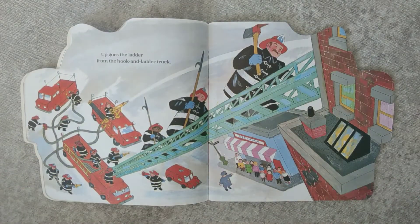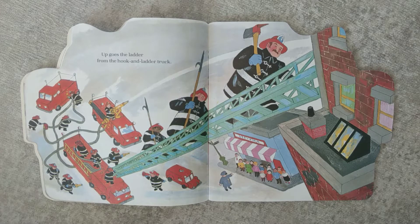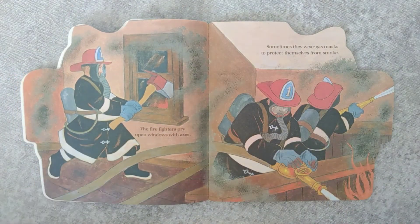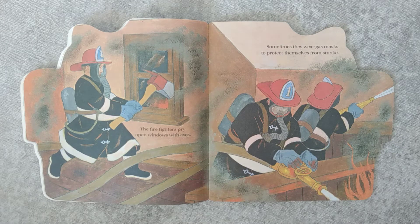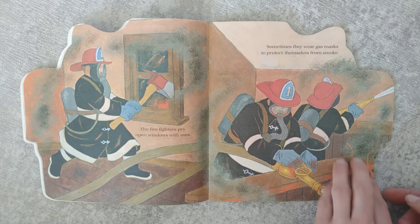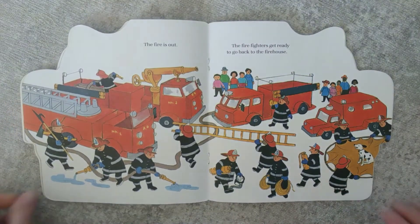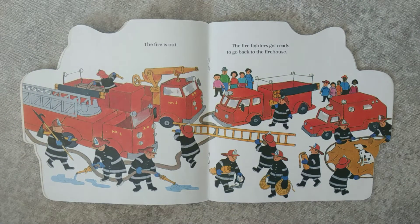Up goes the ladder from the hook and ladder truck. The firefighters pry open the windows with axes. Sometimes they wear gas masks to protect themselves from smoke. The fire is out.